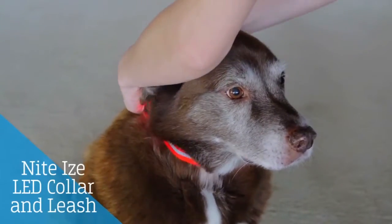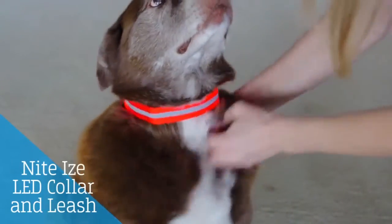If you have to walk your dog in the evenings, this collar is absolutely a staple. It's visible up to a thousand feet away and is water resistant.